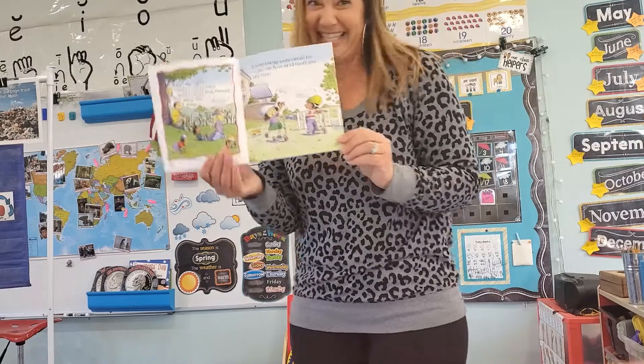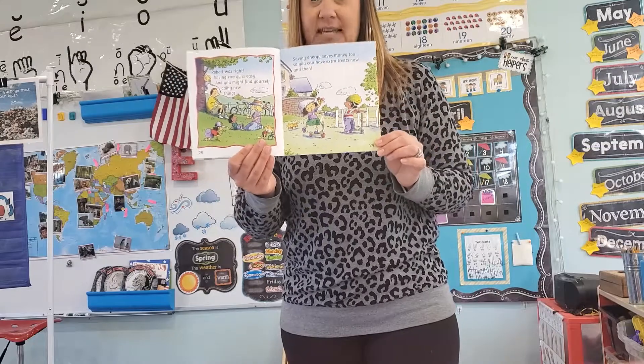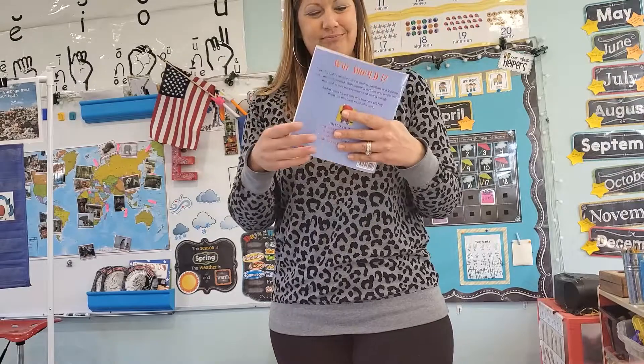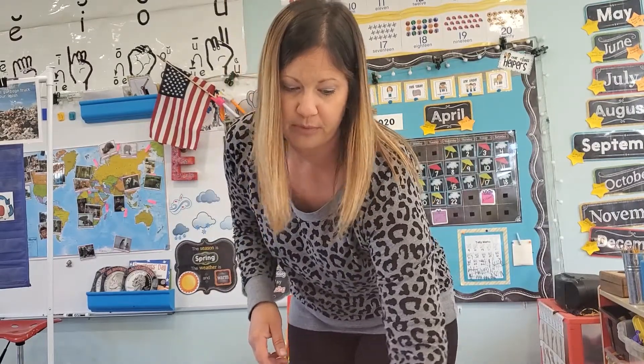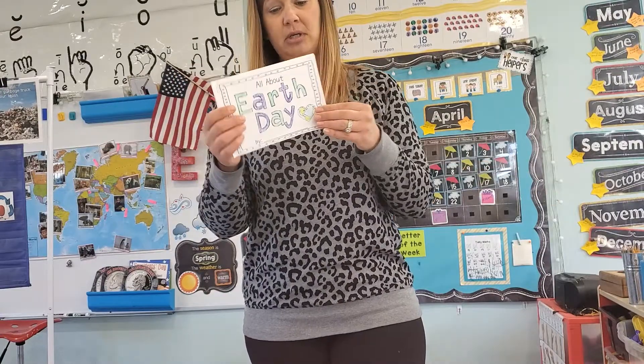Saving energy is important. We have to utilize what we have. Turn the lights off when you're not using them. Ride your bike. Walk. Carpool. Take the bus. What I'm going to do is upload the Earth Day book. And then if you have a printer, you can print it out. If not, you can just read it on the computer.